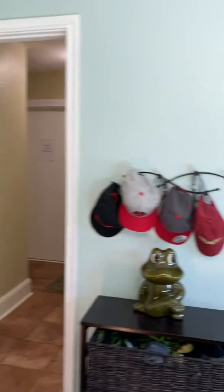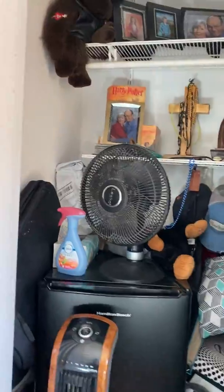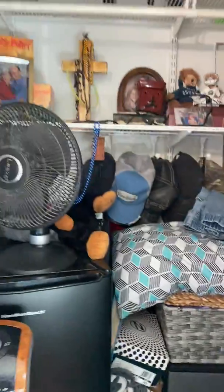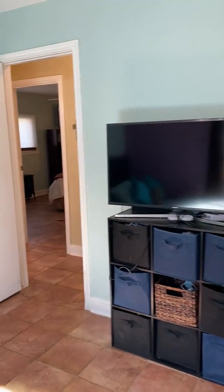You've got a second door that leads out to the kitchen and laundry area. Here's the closet — it's nice and deep. That's your first room.